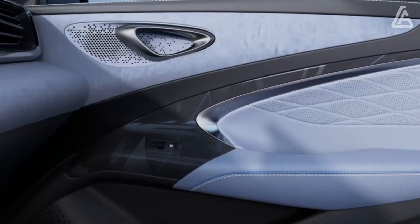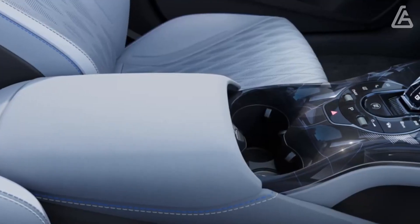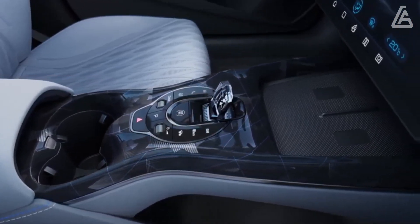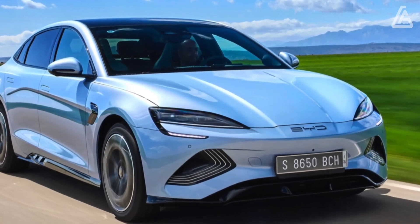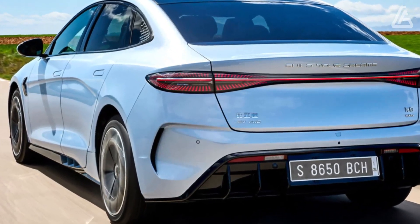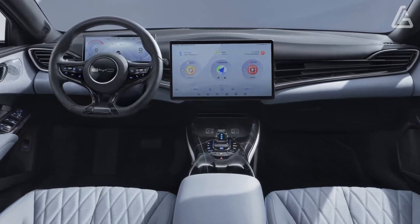Despite the fact that you may be excused for imagining that when you investigate it in the metal for the absolute first time. It has distinct shades of Porsche Taycan about the headlights and front end, with a touch of Mk1 Renault Laguna around the back three-quarters. The shape sits somewhere between the smooth curves of a Tesla Model 3 and a Hyundai Ioniq 6, and it's pressing a drag coefficient of 0.219Cd.